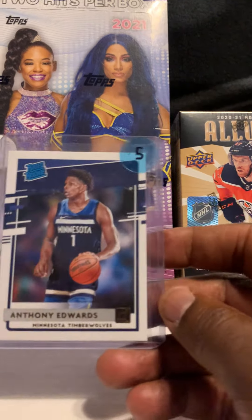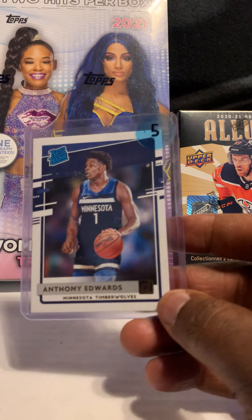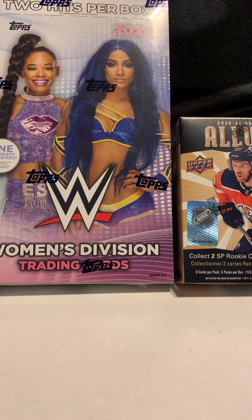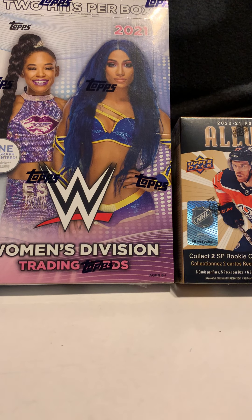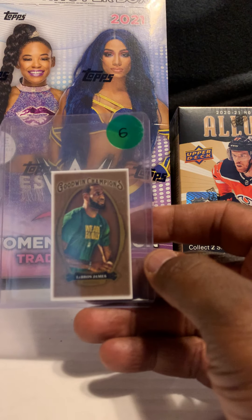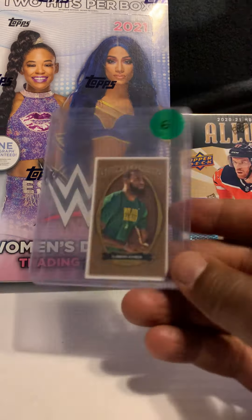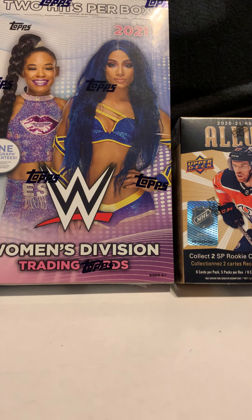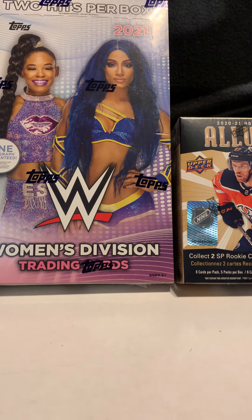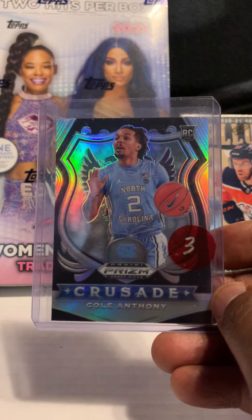Next card is Anthony Edwards — the Ant Man — Donruss rookie. I might actually grade some of the Anthony Edwards cards. This one is a mini LeBron James Goodwin Champions. I like the little mini cards — I think they look cool, and they've started making top loaders and soft sleeves for them so they look even cooler.